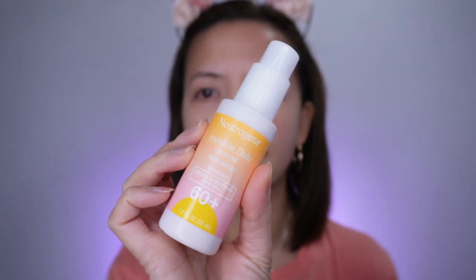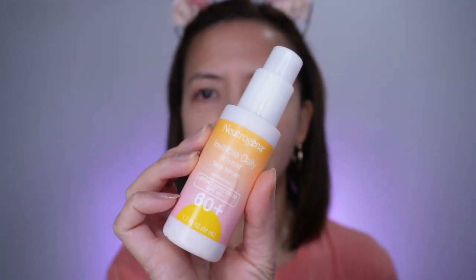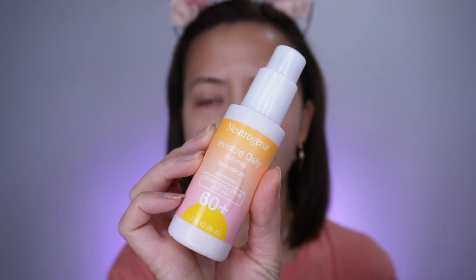Hey guys, welcome to my channel. In this video, I'm going to be reviewing a Neutrogena sunscreen. This is the Neutrogena Daily Invisible Sunscreen. It is a chemical sunscreen and it is SPF 60.